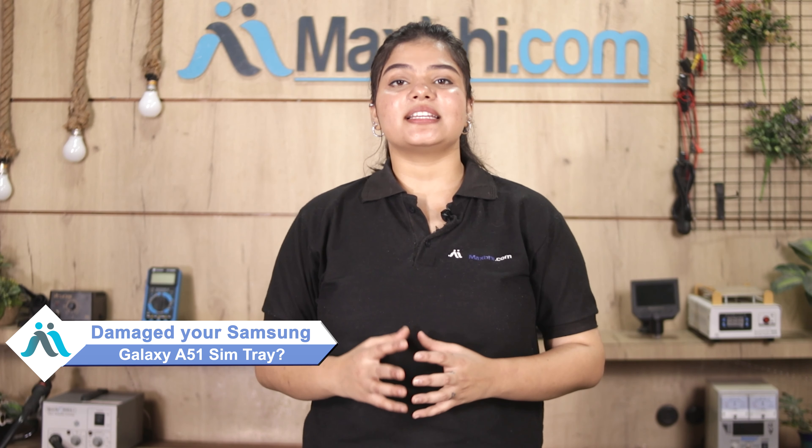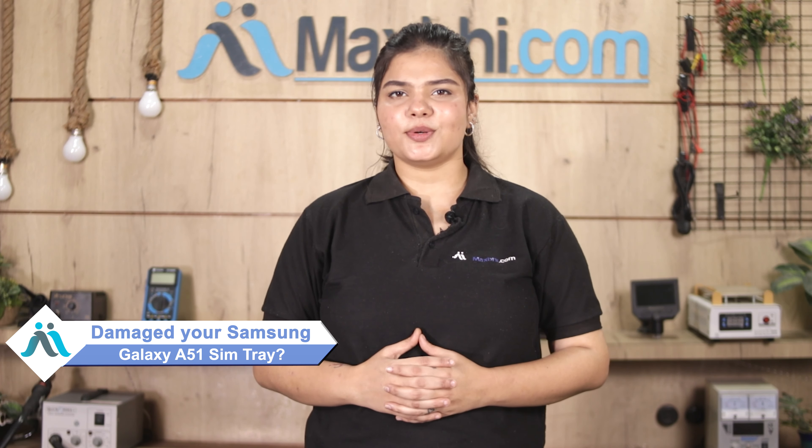Hi friends, this is Lucky from MaxBee.com. The SIM tray is damaged on your Samsung Galaxy A51, and you're worried about the high repair cost of your smartphone.